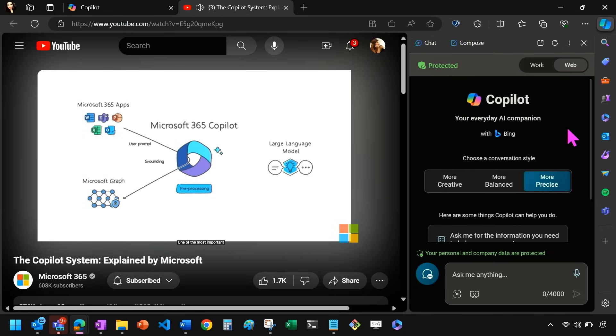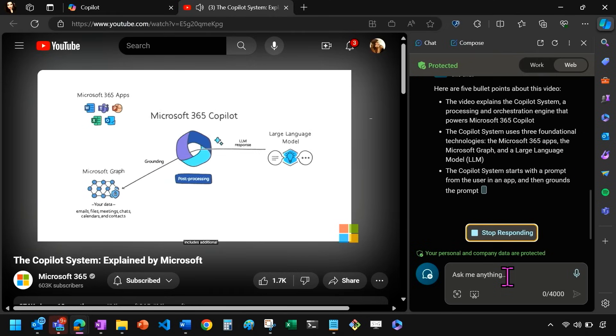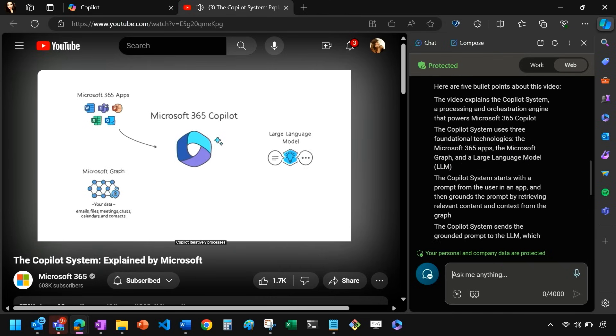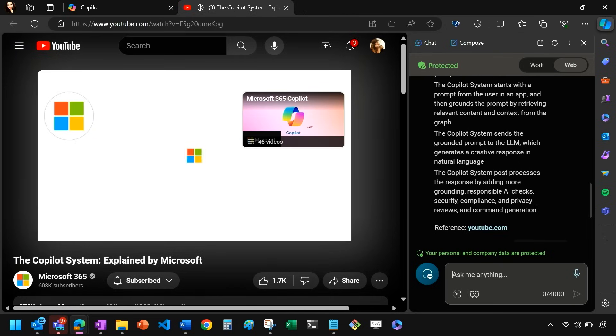When I'm summarizing something, I want to be precise — I don't need creativity. So in context I'm going to say: create five bullets about this video. And now it has context of what it's seen. You can do this for videos, for PDFs, for websites — anything that's in context of a window. You can pull out Copilot in Edge and ask for summaries, generate a social media post, lots of things. This is one of those powerful AI features I don't think enough people know about. It's actually also being able to reference videos — it's able to grab the metadata and generate: here are five bullet points about the video. Explains the Copilot system, uses three foundational techniques, starts with the prompt, sends the grounded prompt to the LLM, and post-processes the response by adding more grounding.